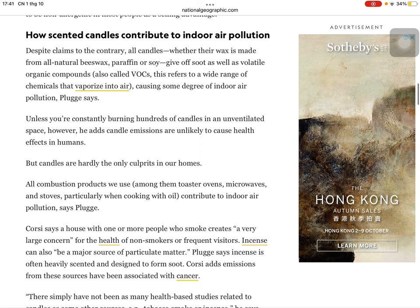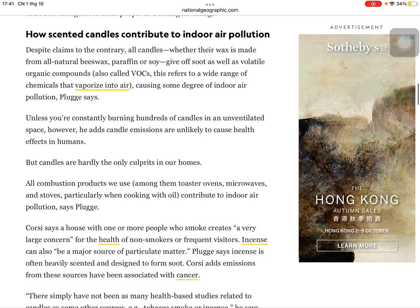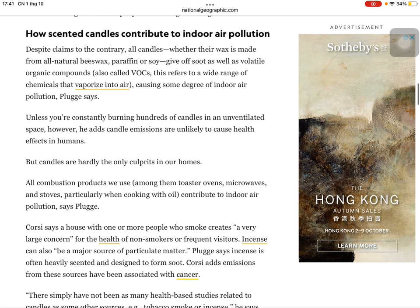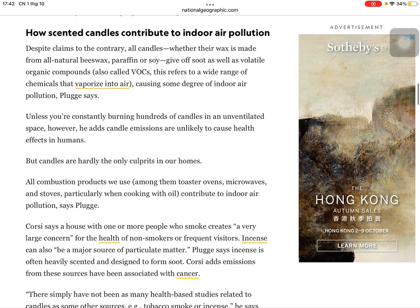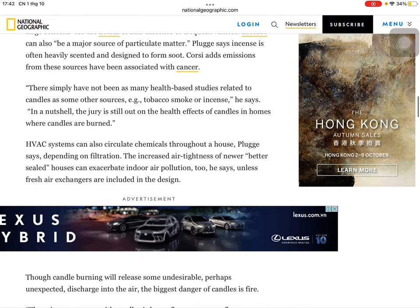But candles are hardly the only culprit in our homes. All combustion products we use — among them toaster ovens, microwaves, and stoves, particularly when cooking with oil — contribute to indoor air pollution, says Plugg. Corsi says a house with one or more people who smoke cigarettes creates a very large concern for the health of non-smokers or frequent visitors. Incense can also be a major source of particulate matter, Plugg says. Incense is often heavily scented and designed to form soot, Corsi adds, and emissions from these sources have been associated with cancer.